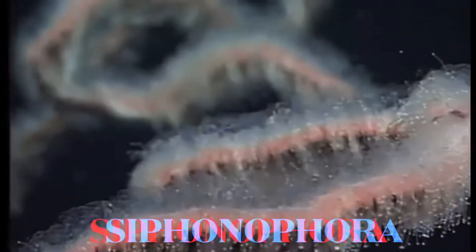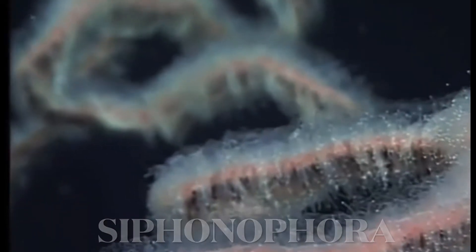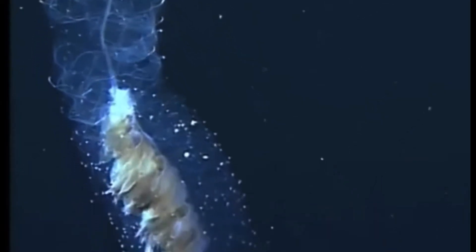Siphonophores are found within the phylum Cnidaria and they're in the class Hydrozoa. The specific order that they are in is called Siphonophora. There are around 175 known species of siphonophores, and these are colonial organisms that make up a mass that resembles one full organism.